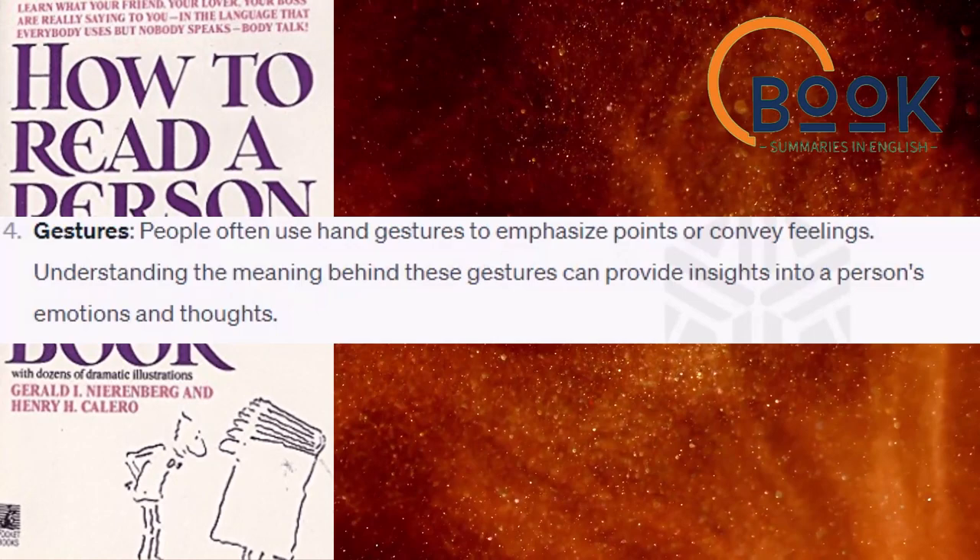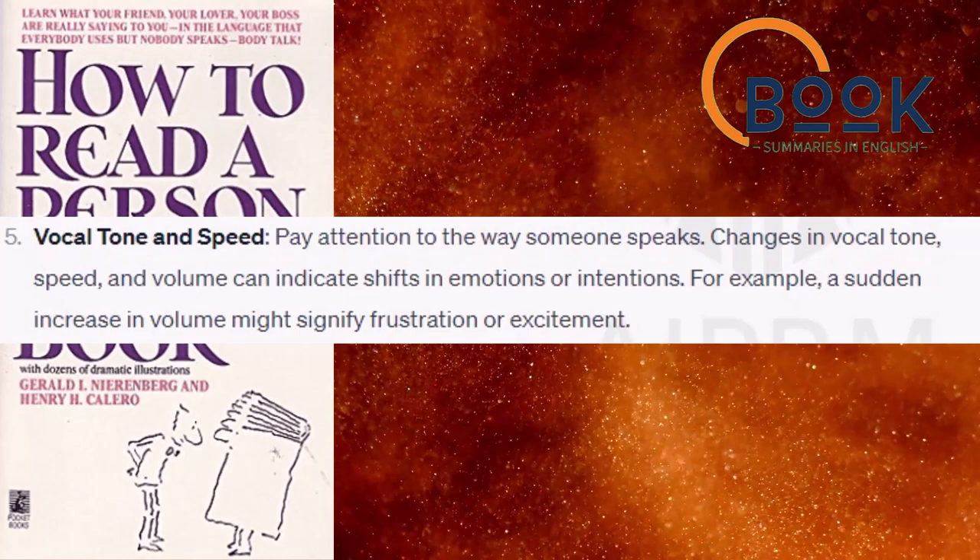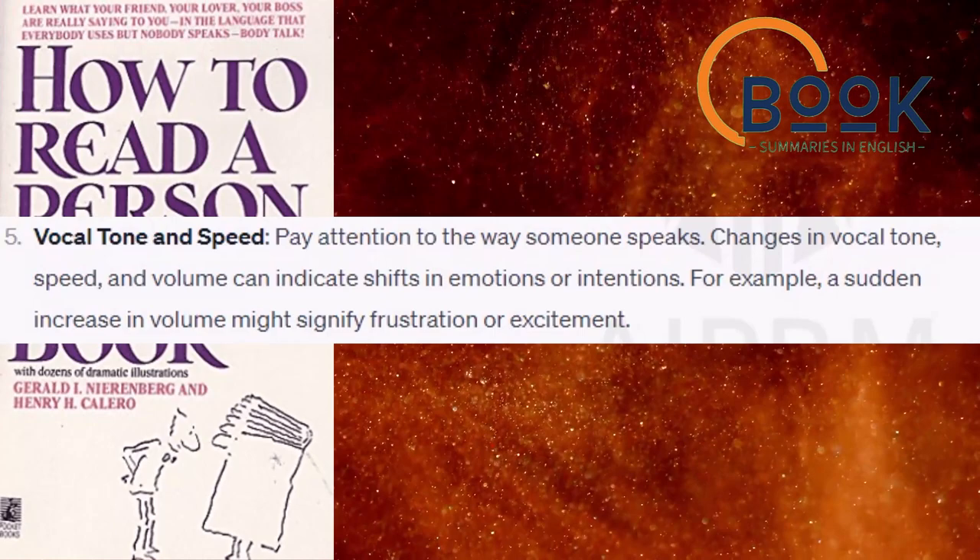Vocal tone and speed. Pay attention to the way someone speaks. Changes in vocal tone, speed, and volume can indicate shifts in emotions or intentions. For example, a sudden increase in volume might signify frustration or excitement.